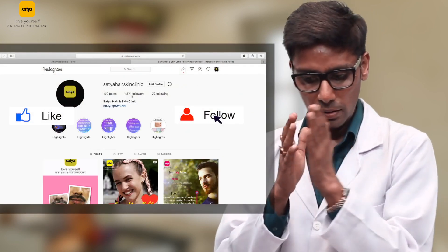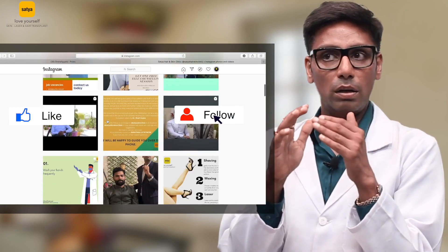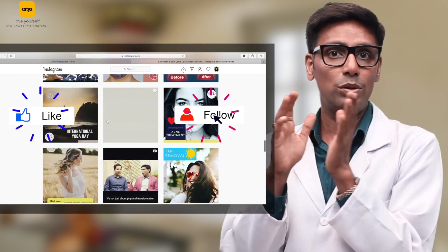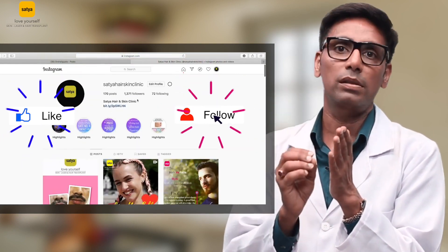Diode is considered to be the best for Indian skin type also. The patient should not be very dark in color when we are using diode. It gives the best and most persistent results.